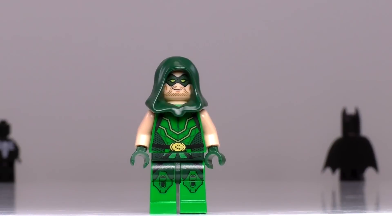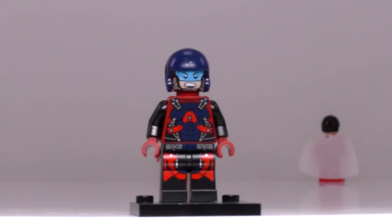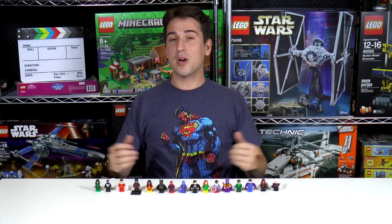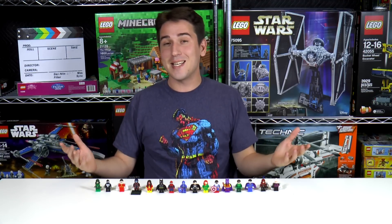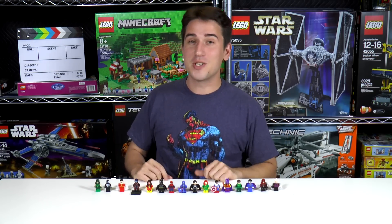I am looking forward to 2017 — it'll be very interesting to revisit the collection and see how the prices of these exclusive figs have changed throughout the year. That's it for this episode. I really do like making these collection videos, and if you enjoy our content, you can always subscribe or like this video. If you have any ideas about another collection you might want to see in the future, you can let us know in the comment section below. Thanks a lot for watching and we'll see you next time.